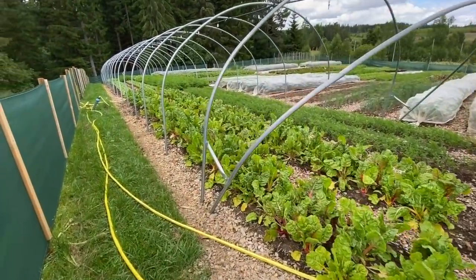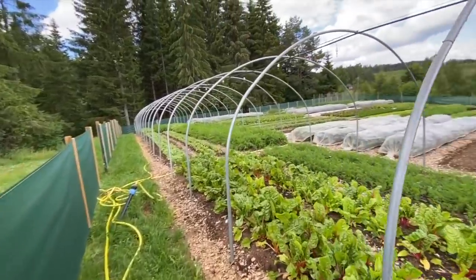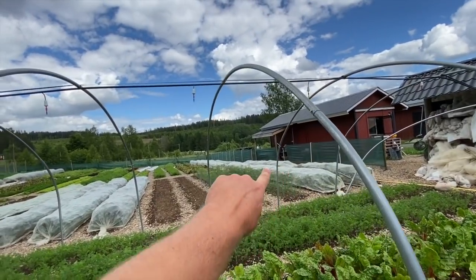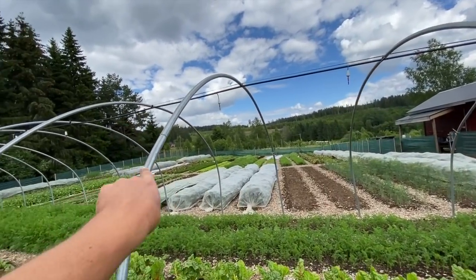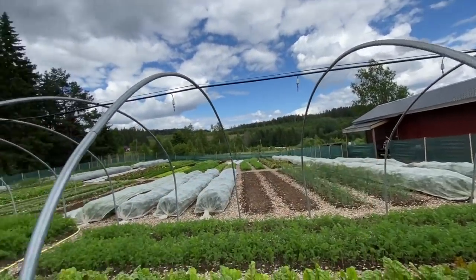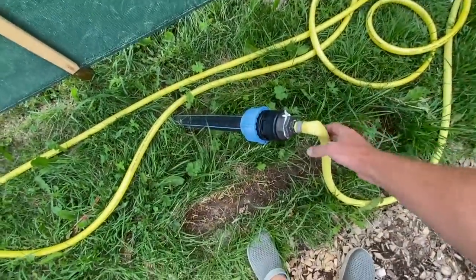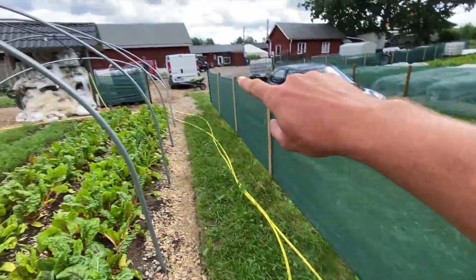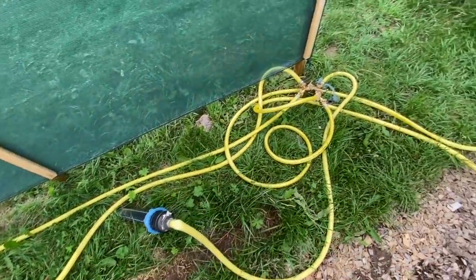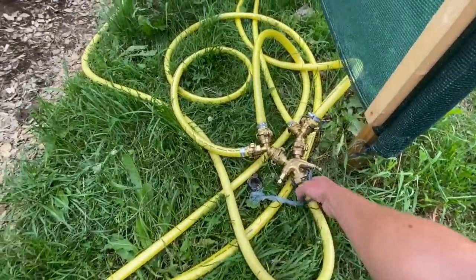We've decided to invest in more piping and more fittings so that we can keep the gardens totally connected all the time. We have three impact heads here, three in the middle, three at the far end, and then the irrigation on the caterpillar tunnel. This is where water comes out from the pump — it splits under the yard and goes south, east, west, and to the new and old north. It's a bit of a jumbled mess but we'll build a little housing for this.